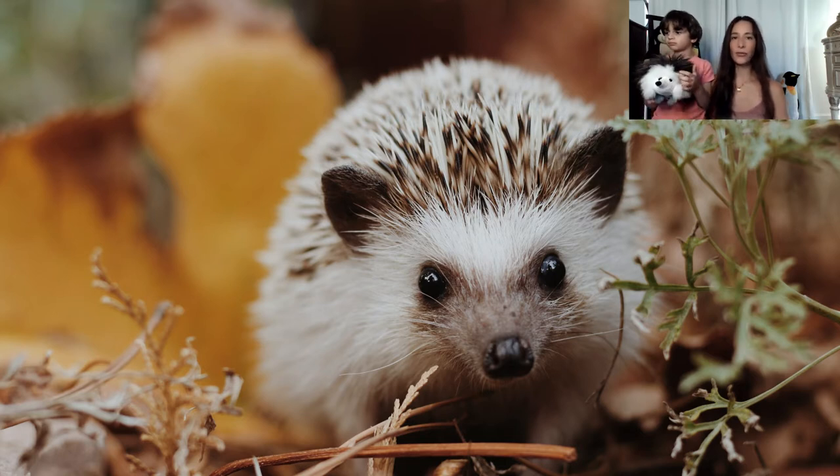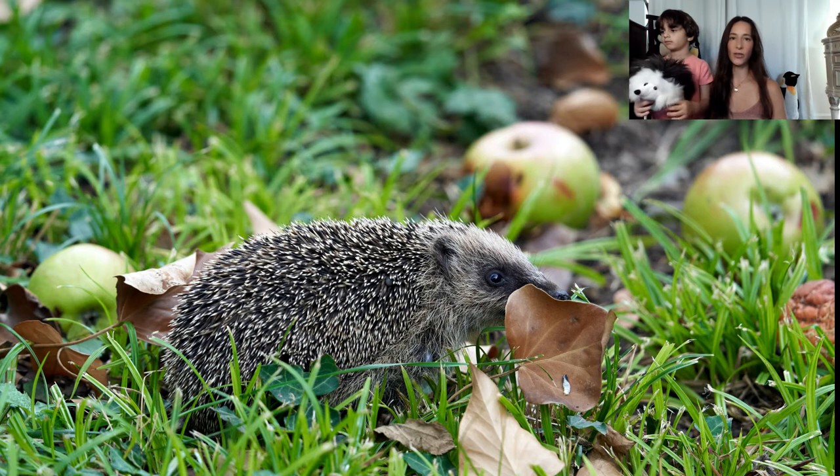Because hedgehogs can eat up to 200 grams of bugs each night, they are a form of natural pest control. In the UK it is common for people to lure hedgehogs into their gardens. They leave out treats and add holes to their fences for hedgehogs to squeeze in, and some even build them small homes.